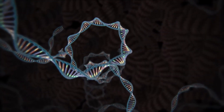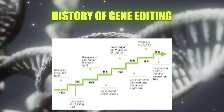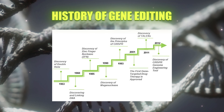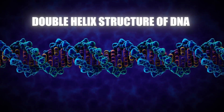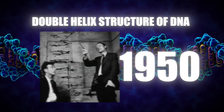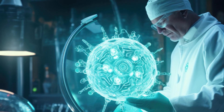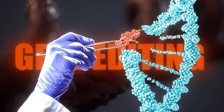The journey toward these advancements must be navigated with ethical considerations and robust regulatory frameworks. Balancing innovation with ethical oversight is essential to ensure that gene editing technologies are used responsibly. As research progresses, addressing these challenges will be pivotal in harnessing the full potential of gene editing.